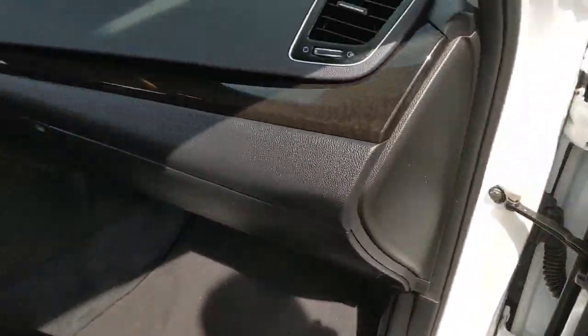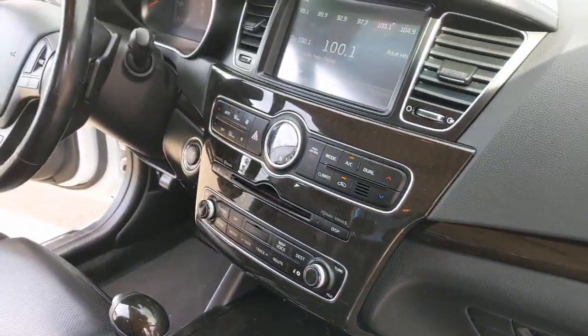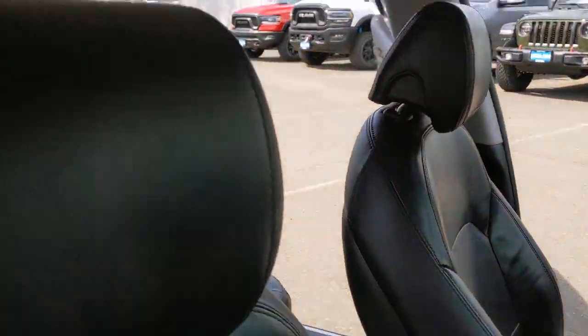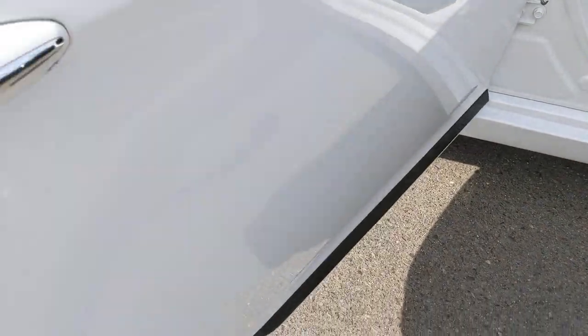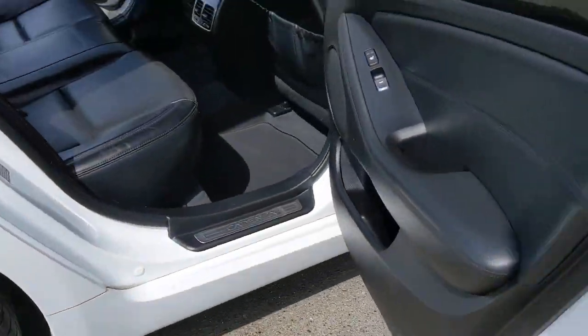This upscale midsize sedan optimizes comfort and performance with a spacious, luxurious interior, ample trunk space, and advanced technology to keep you safe, connected, and entertained. The following are some of this vehicle's highlighted options.